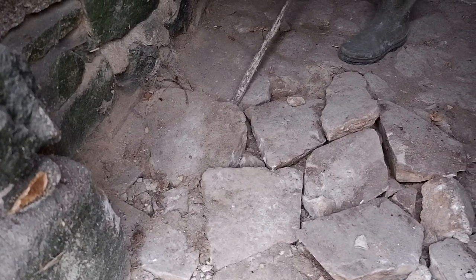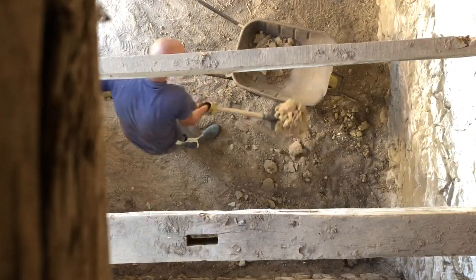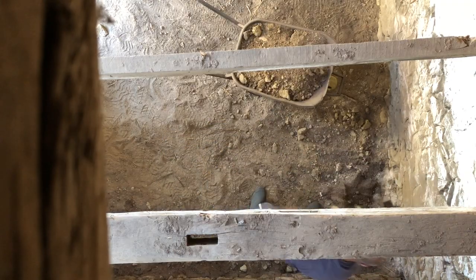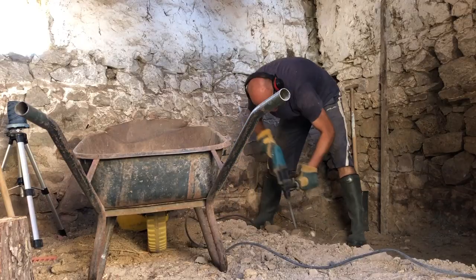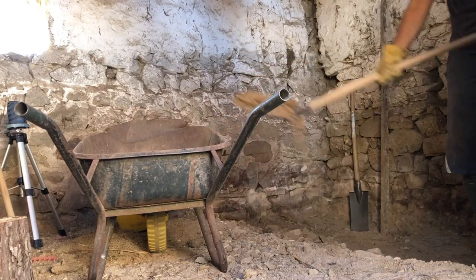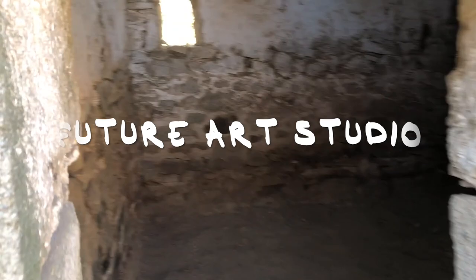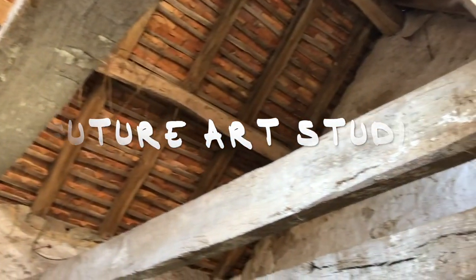After those stones were out, it was Jordi, my husband, who did a lot of the next steps on his own. He was traveling back and forth to our house in France to prepare it for our family to move in and work on the renovations, while the kids and I were back in Belgium working and going to school there. He started digging out lots of sand as we wanted to insulate the floor.